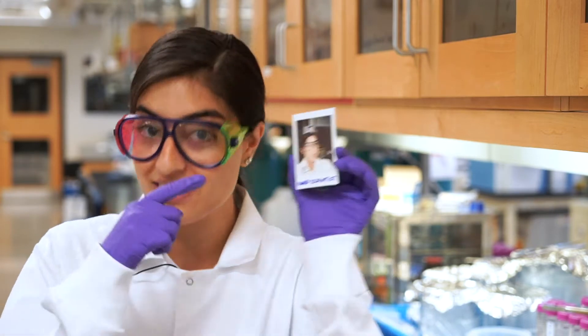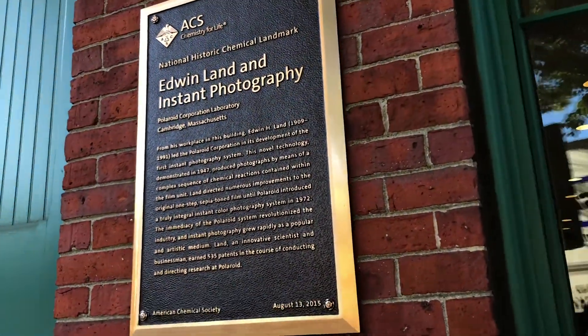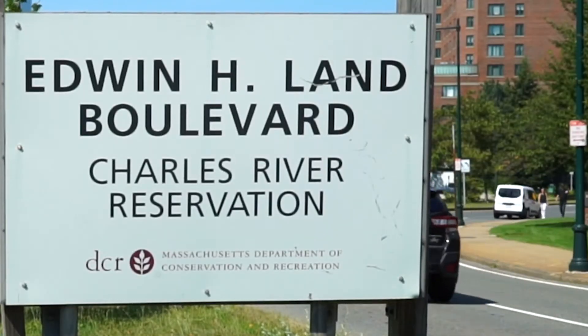I'm Fatima Hussain. I'm a geochemist here at MIT, your curiosity correspondent, and I'm also the mad scientist in this instant photograph — a technology developed by Polaroid's Edwin H. Land just next to MIT's campus in 1947.